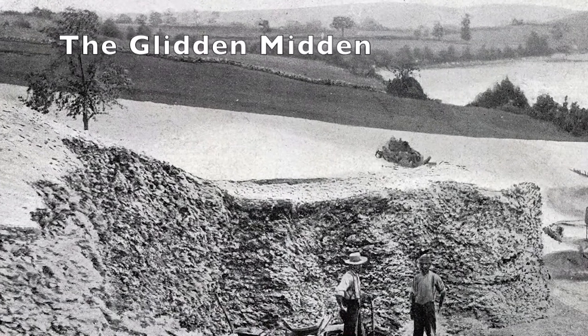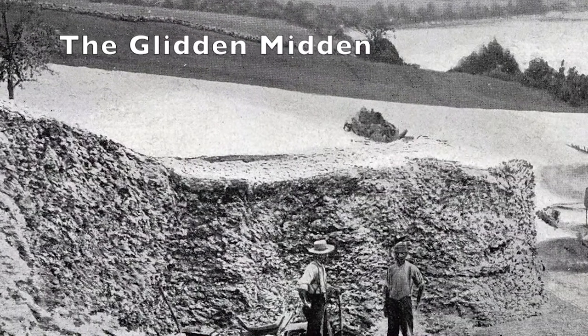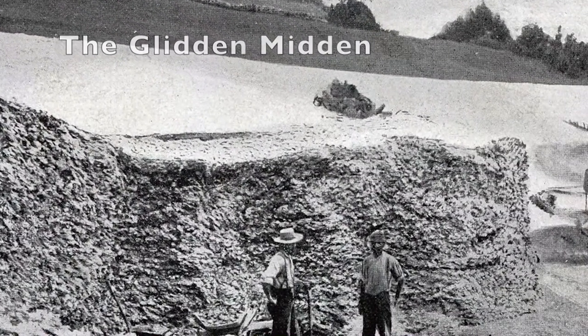Archaeologists as a whole study basically everything that humans made or interacted with in the past, and we each individually specialize in the study of specific concepts, artifacts, and/or groups of people. Many of the archaeological sites in Maine are shell middens and seasonal habitation sites. Middens are locations where large amounts of clam, oyster, and mussel shells were deposited by the indigenous peoples of the area.